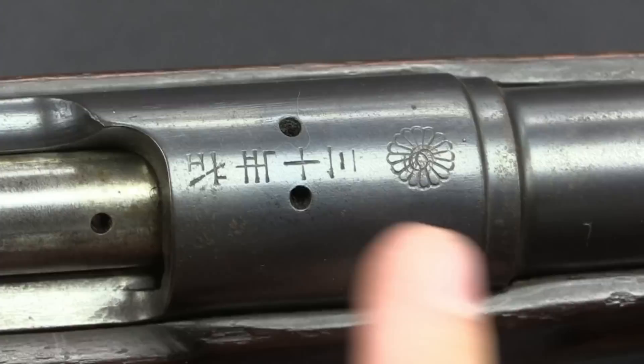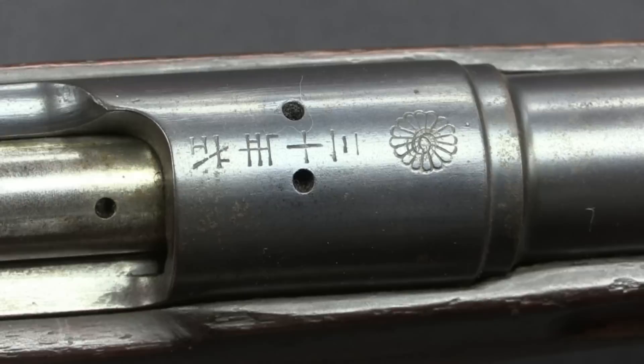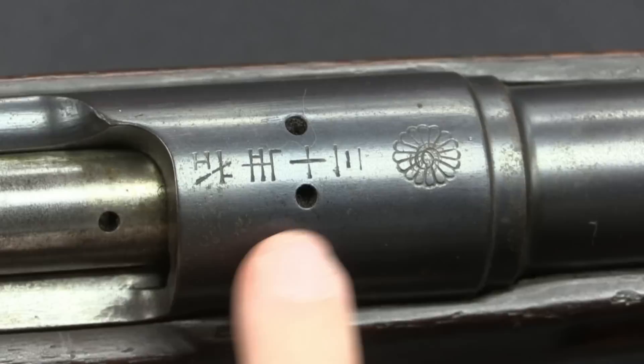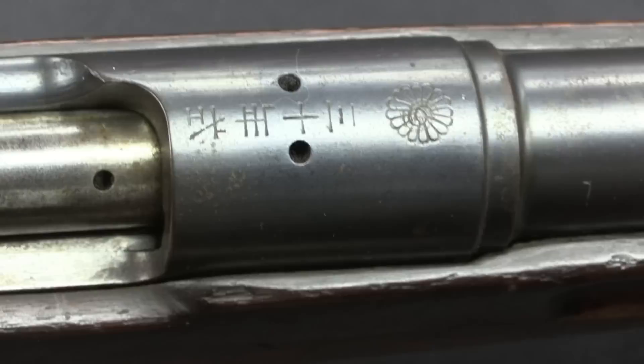One thing you will expect from an Arisaka we do have here is a Chrysanthemum. In this case it's been lightly cancelled, meaning it is no longer the Emperor's property — it could mean it was taken out of service, or it could mean it was surrendered at the end of World War Two. We then have a series of characters. This reads as 3-10 Year Type: the 3 and the 10 are actually multiplied, giving you Year 30 Shiki, or a Type 30 rifle. The 30 refers to the 30th year of the Meiji Era, which translates to 1897.